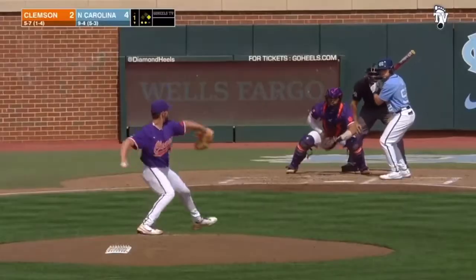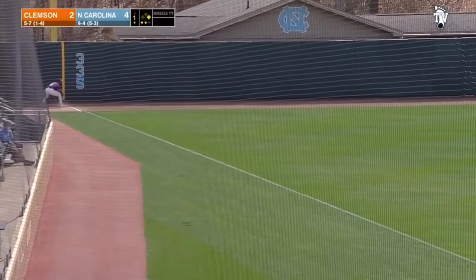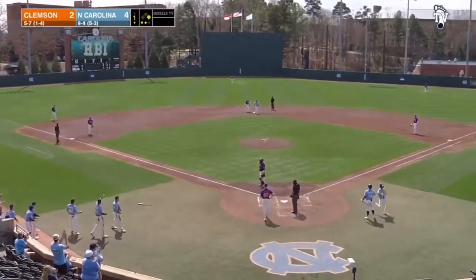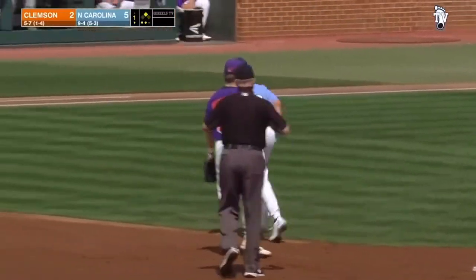9-1. First pitch — still no homer, but looks like he's got an extra base hit. Down the line at third, around second is Stewart. Coach Forbes sending him all the way in. 5-2 Carolina. Another 2-out extra base hit — this one comes off the bat of Tomas Frick, and the Tar Heels' lead is now three runs.